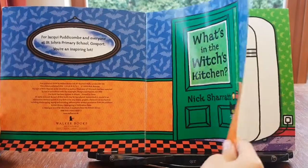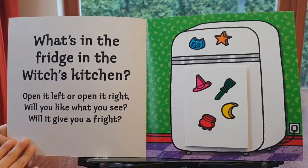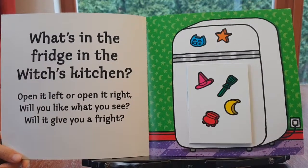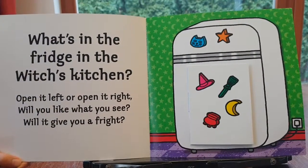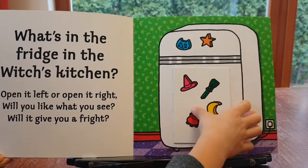What's in the witch's kitchen? What's in the fridge in the witch's kitchen? Open it left or open it right — will you like what you see? Will it give you a fright? Bats with fleas...